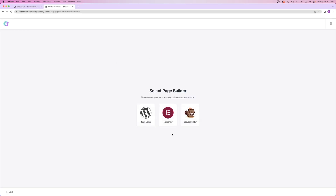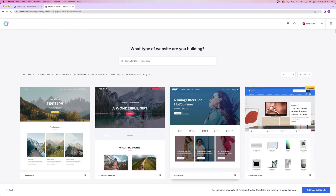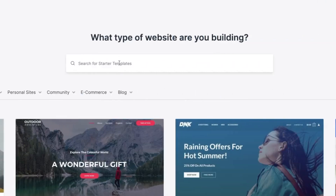From here, click on build your website now — we're going to be using Elementor as our page builder, so let's click on that. This is where you can choose from any of the templates below. You've got free ones and then premium ones that you would have to pay for, so I'm going to stick to using a free template. You also have all of your categories up here that you can look through, or you can just use the search bar.